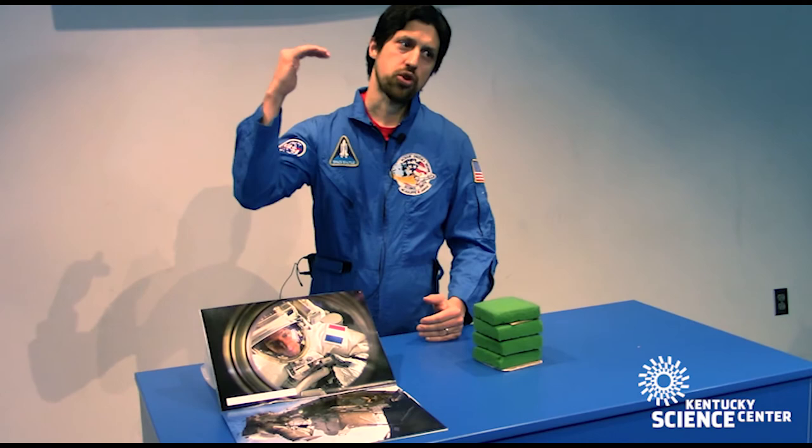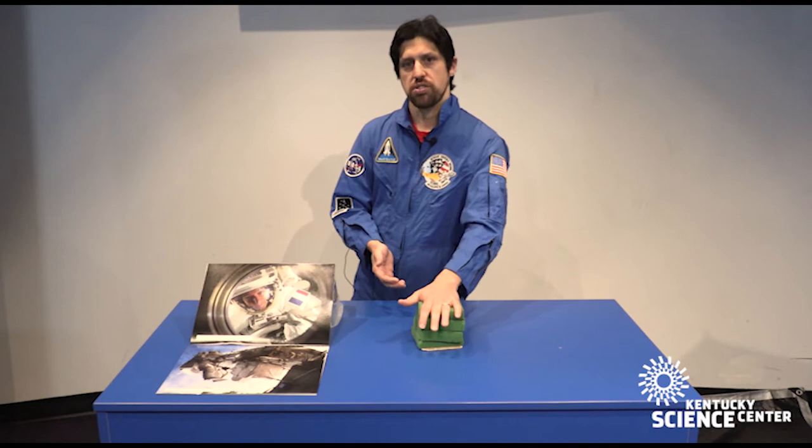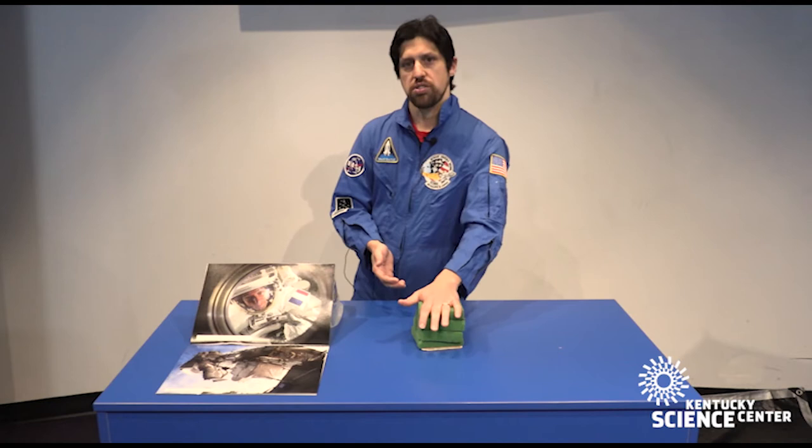Did you know that astronauts, when they get fitted for their spacesuits, actually have to be measured for about one to three inches taller when they're standing on Earth? That's because when you're out in space or on the International Space Station, your spine will decompress a little bit and you will actually get taller in space.